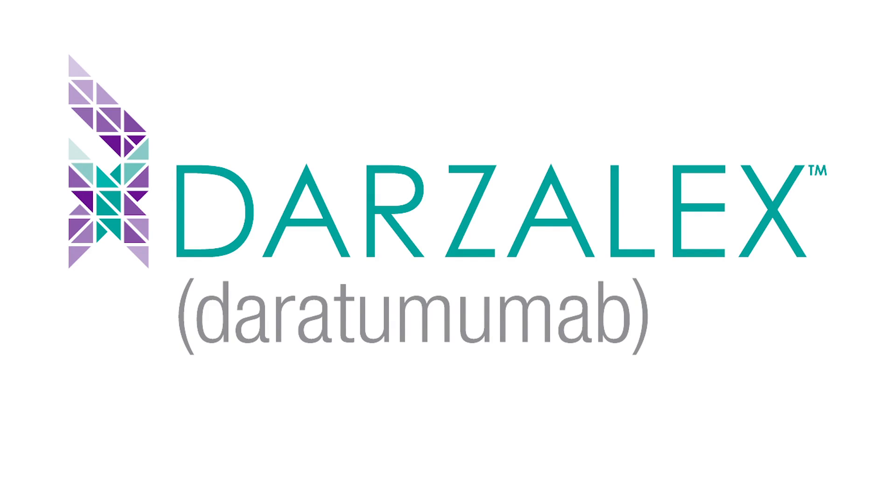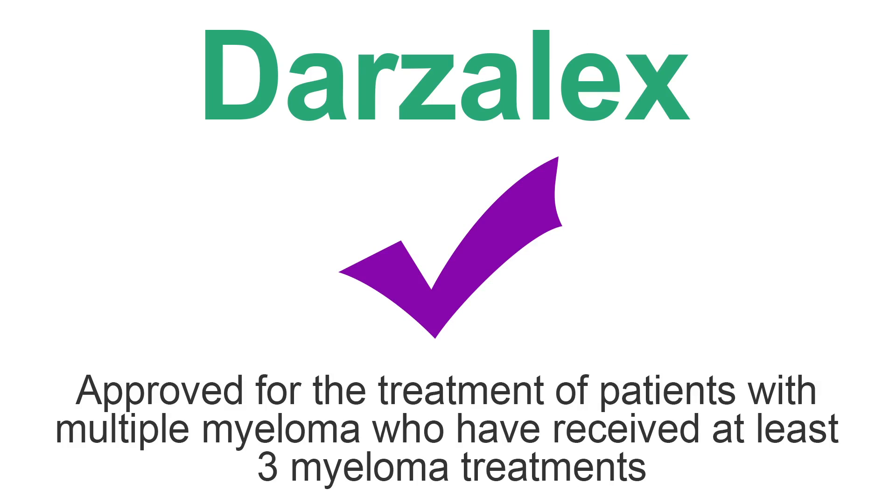Darzolex is the trade name. Its generic name is daratumumab. Darzolex is made by Janssen Biotech. Darzolex is approved for the treatment of patients with multiple myeloma who have received at least three myeloma treatments.